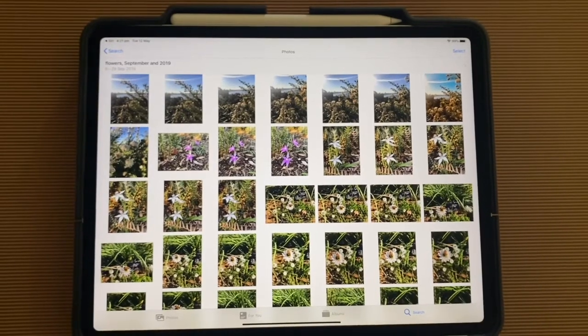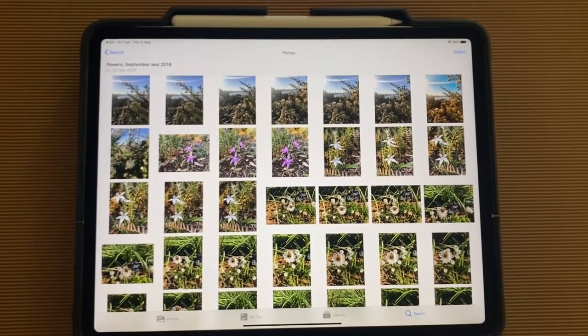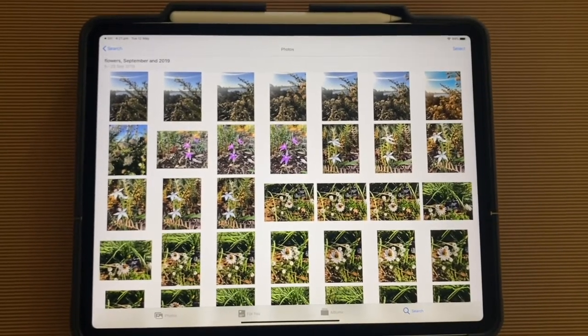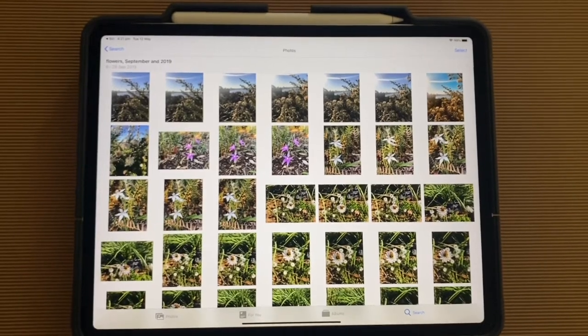And it really saves me lots of time rather than having to scroll through endless photos. Especially if you're a person who takes lots and lots of photos every day — use Siri to quickly gather those photos up for you.